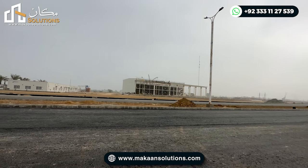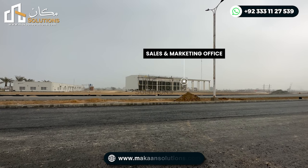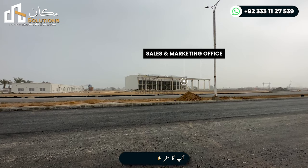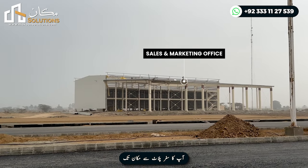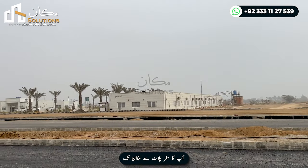On the right side, if you are coming from Lahore Smart City direction, you will find the marketing and sales office. This is the future head office of Lahore Smart City — marketing and sales operations will be based here, and adjacent to it is the next key area.